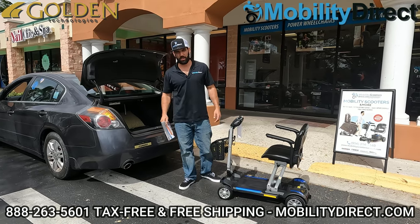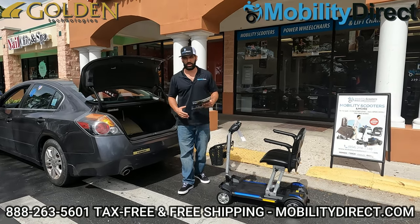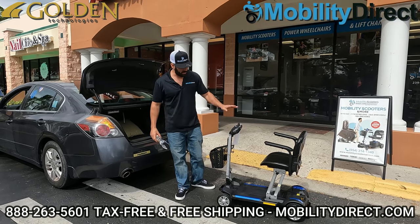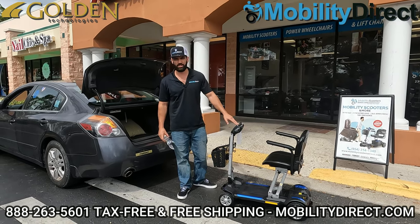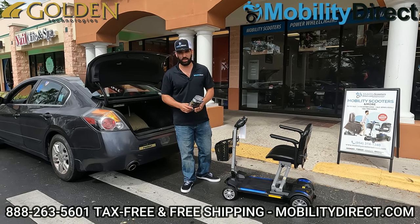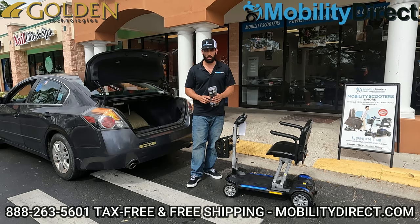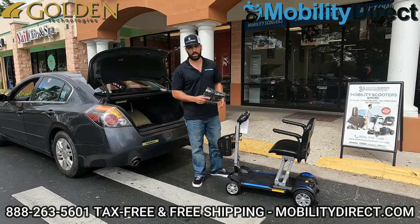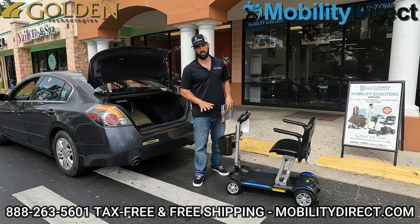Hi everybody, I'm Sergio with Mobility Direct, and welcome to our YouTube channel. Thanks for stopping by. In today's video, we're going to demonstrate something about this scooter here, which is the Golden Technologies GB120, also known as the Buzzaround Carry-On. It's our top-selling folding mobility scooter. It's very dependable and it's an awesome scooter, and we're going to get into something that I think everybody should know about this scooter.